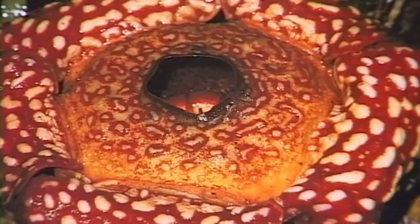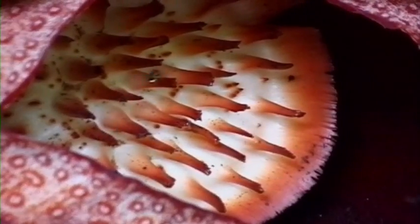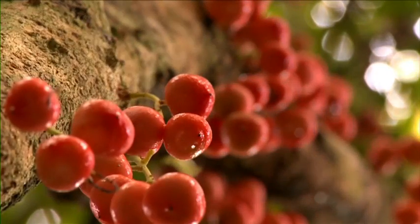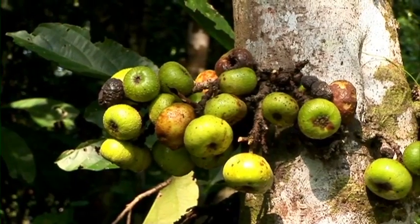Look! Rafflesia! It is the largest flower on Earth. The forest provides animals with food and places to hide.